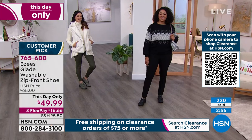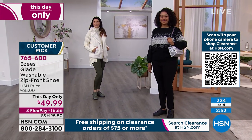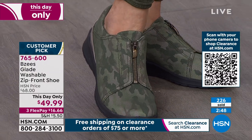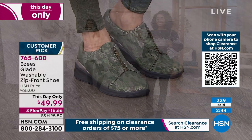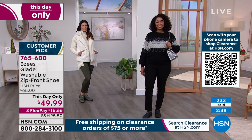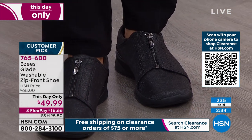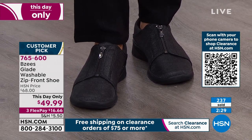They're guaranteed to look just as great after washing and air drying as when you pulled them out of the box. Even though this day-only price is $49.99, if you use your HSN card you can get $40 toward this purchase — making this shoe under $10. Call the number on screen or go to hsn.com to open your card and spend that $40 today.